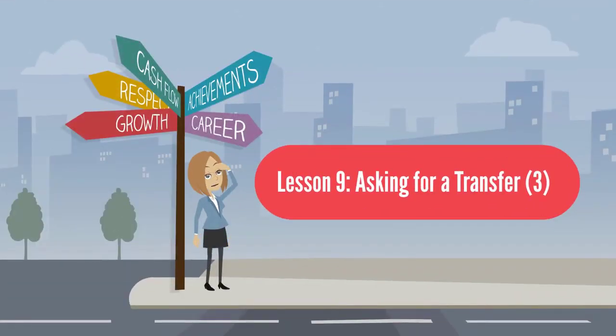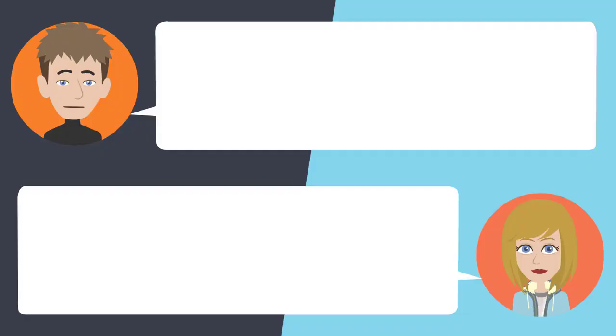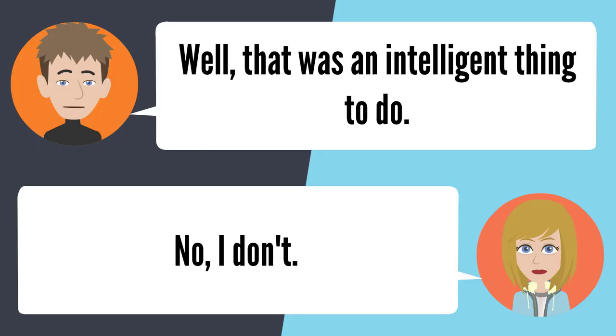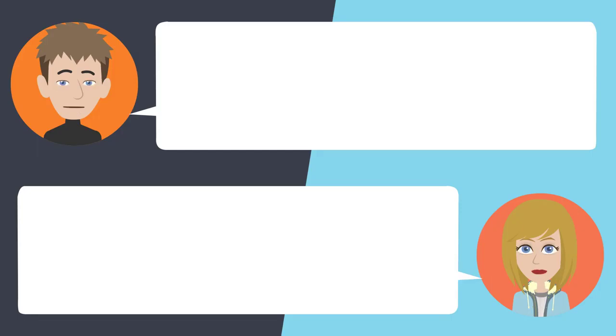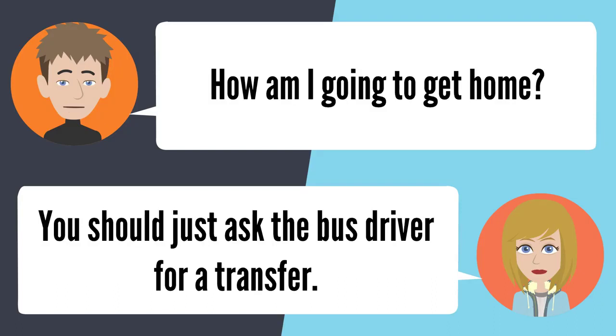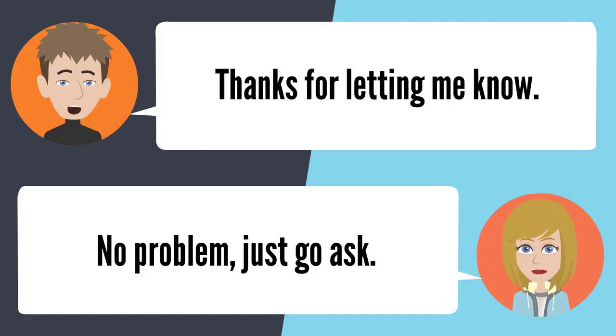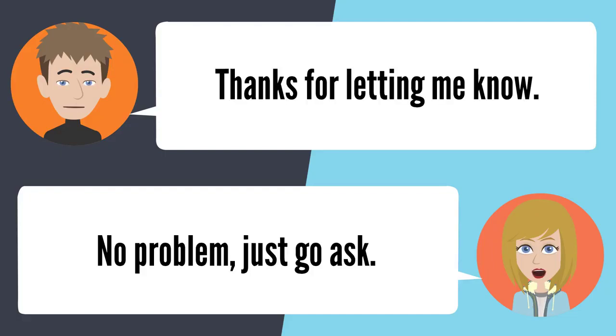Lesson 9: Asking for a transfer. I need to get on another bus but I have no more money. Where'd your money go? I spent it on chips. You don't have any spare change? No, I don't. How am I going to get home? You should just ask the bus driver for a transfer. How much does that cost? It's free — just go ask for one. Thanks for letting me know. No problem, just go ask.